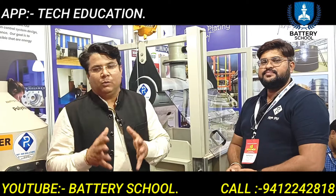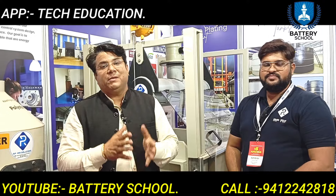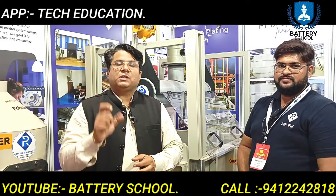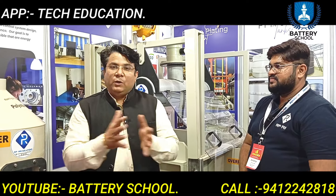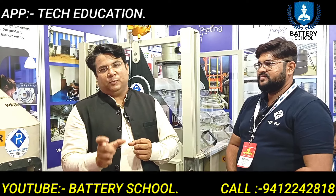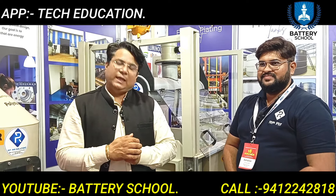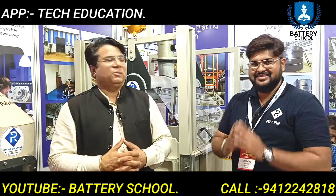So you have listened to Rahul. If there is any requirement in your mind or in your industry for this product, you can get the sales team's number in the description and develop one-to-one communication. If you like this video, please subscribe and like. We will see you in the next video. Thank you.